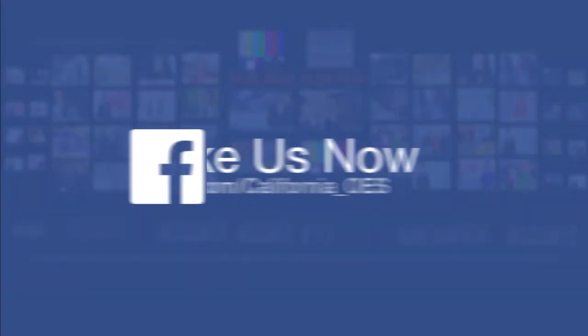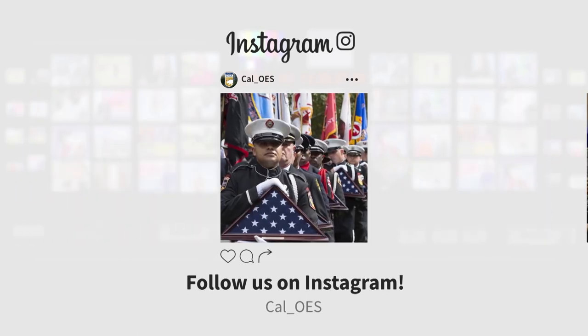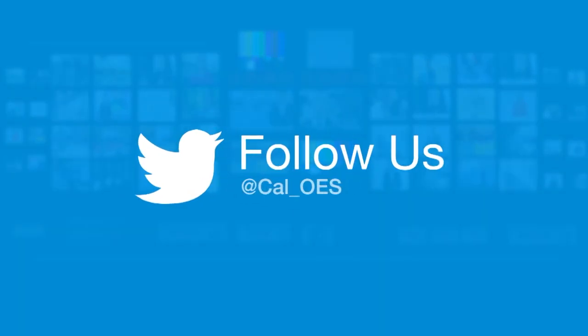Don't miss our next video on your Facebook timeline — like our page and you'll get the latest posts as they happen. If you're an Instagram user, you can see the latest snapshots by following our Cal OES Instagram account. And Twitter users can get instant access to our tweets from across the state by following Cal OES.